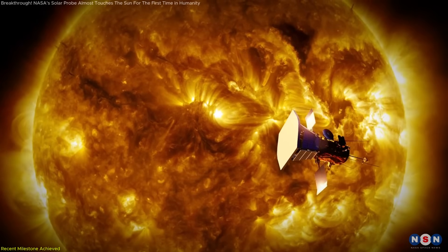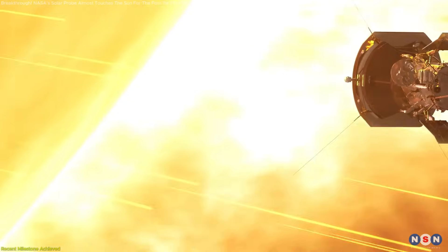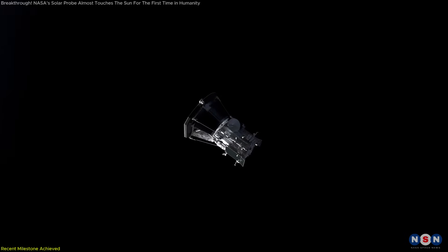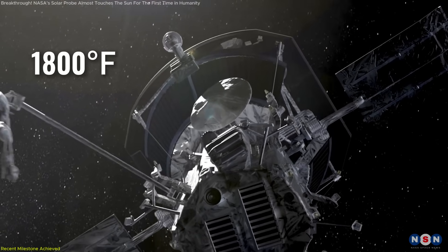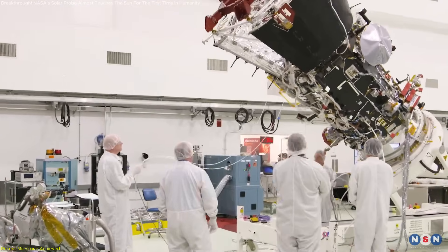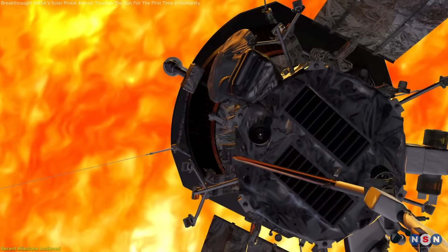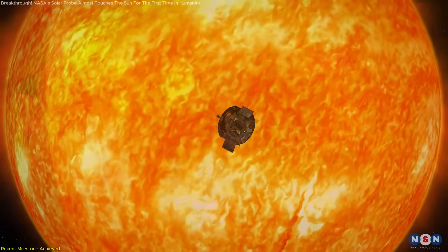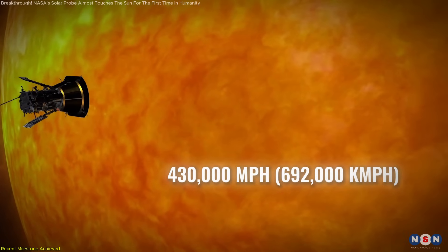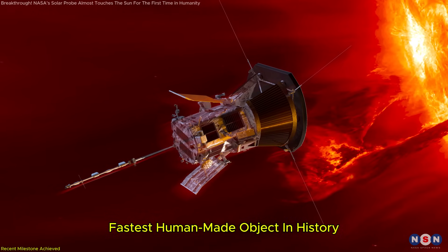The Parker Solar Probe's close approach on December 24, 2024, shattered records as the closest any human-made object has come to the sun. This perihelion was not without its challenges — the spacecraft faced searing temperatures of up to 1,800 degrees Fahrenheit and intense radiation. Its revolutionary heat shield, the Thermal Protection System (TPS), ensures its delicate instruments remain operational, shielding them from temperatures as high as 2,500 degrees Fahrenheit. Traveling at a mind-blowing speed of 430,000 miles per hour — about 692,000 kilometers per hour — the probe set another record as the fastest human-made object in history.